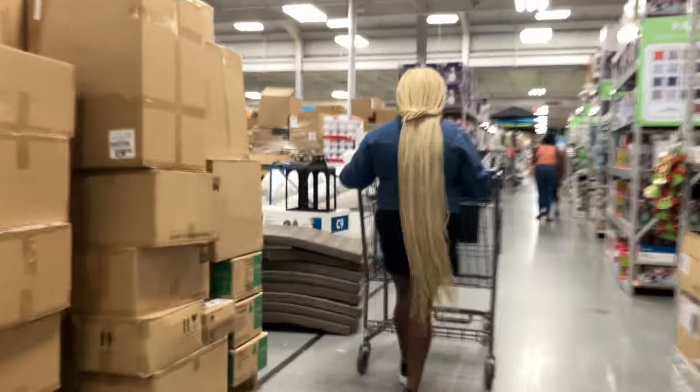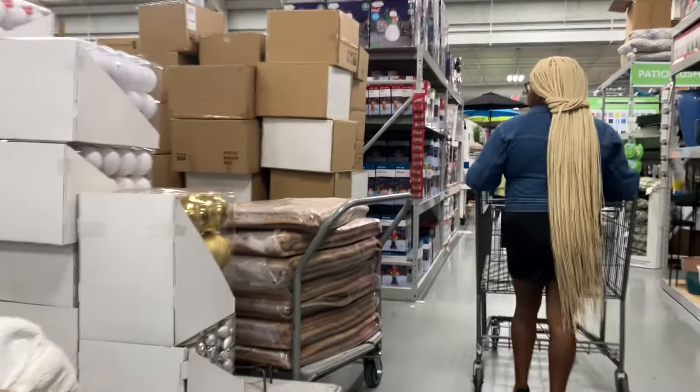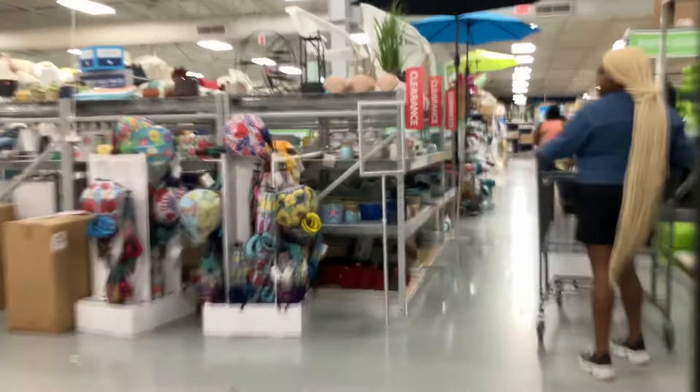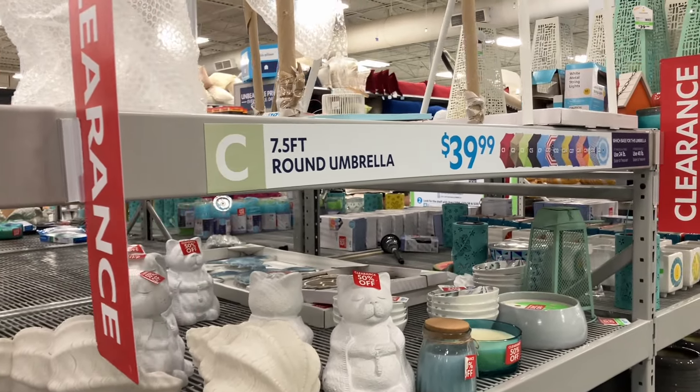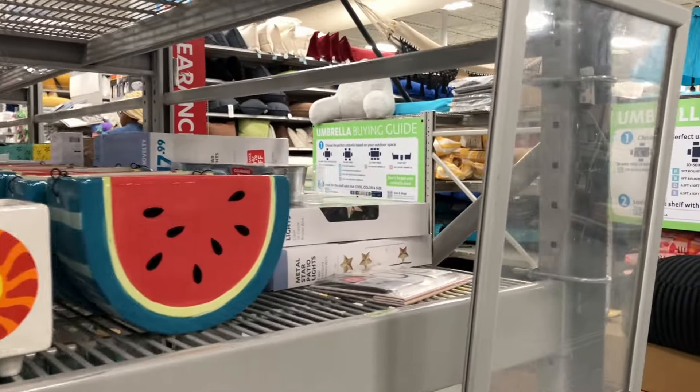Everything is so pretty inside. It may be a little shaky but at least you're in the store, besties. I like to let Cora take the lead in these stores. I found the clearance area, besties, and they have things all the way around — 50% off of some of the items. There are some nice watermelons here. This is a nice watermelon.